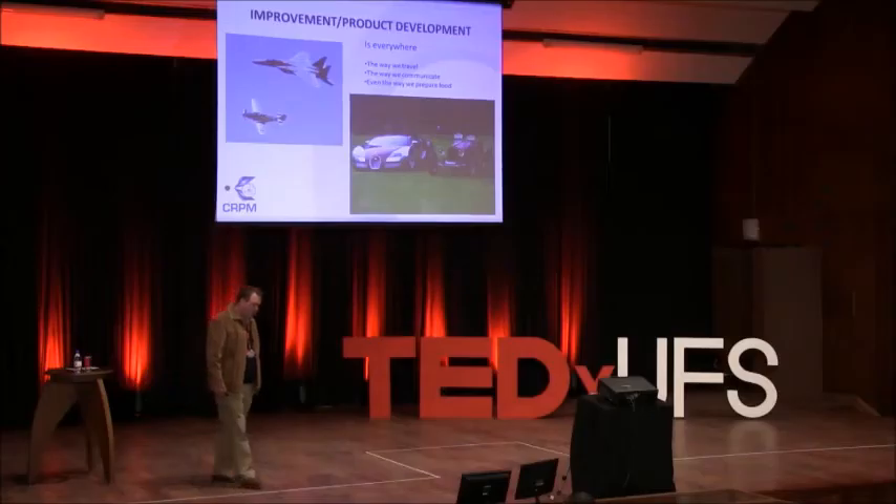Thank you very much for the introduction. As you can see, I'm from the Central University of Technology, part of the Center for Rapid Prototyping and Manufacturing. I have the privilege of talking today about a very exciting technology called 3D printing. We started the center in 1997 at the CUT and basically grew up to a fully-fledged commercial unit.